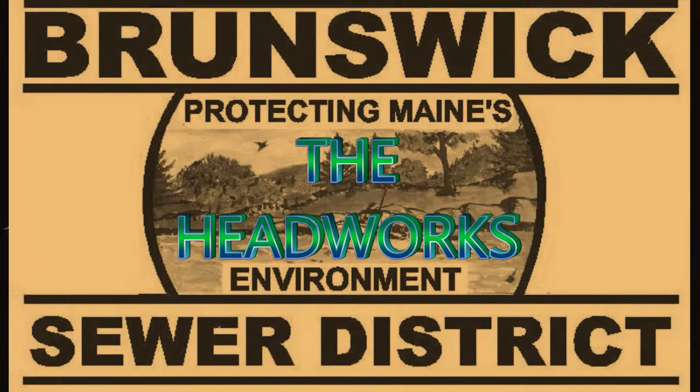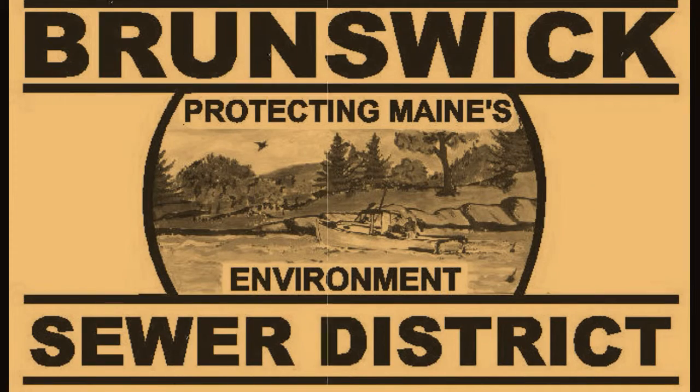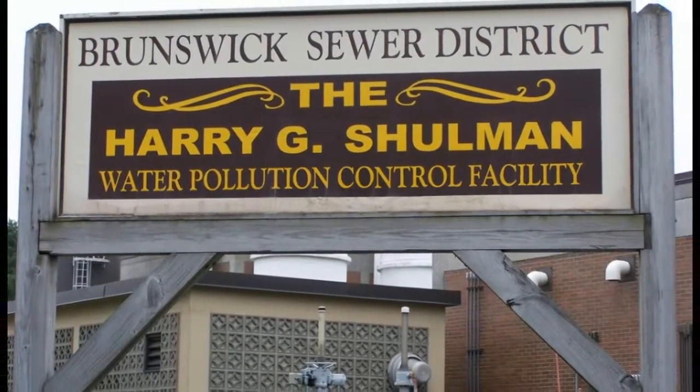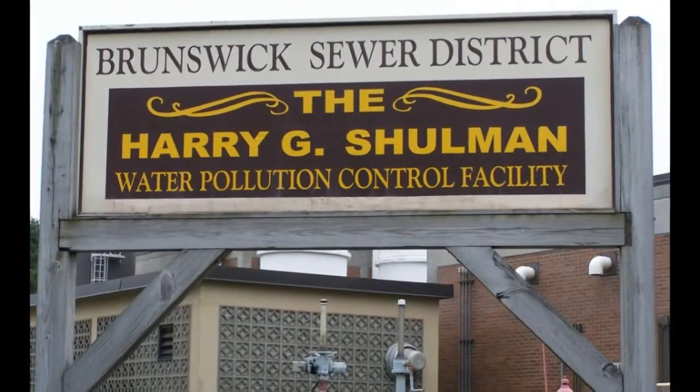Hi, I'm Jason. Now that you know about the sewer collection system, I'm going to take you on a tour of the Brunswick Sewer District Wastewater Treatment Plant. The treatment plant replicates what happens in nature, but it speeds up the process. Are you ready for your learning ride? Buckle up and hang on.